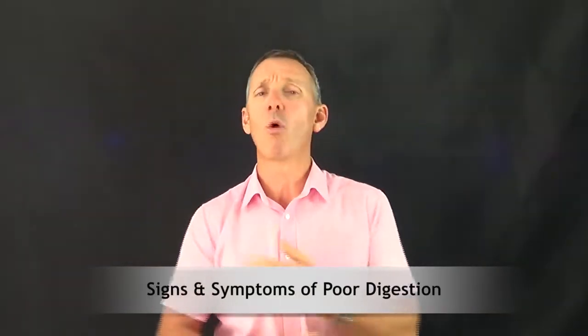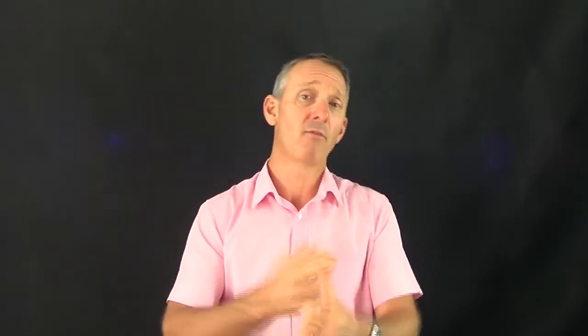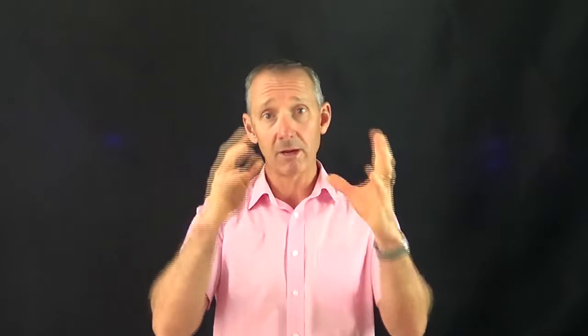Signs and symptoms of a poor digestive system are varied — there's quite a few of them. There can be things like constipation, diarrhoea, bloating, gas, abdominal pain, a different coloured stool other than brown — it should be a nice medium brown colour. If it's a different colour, like orange, tan, yellow, or green, that's obviously not a good digestive system. There can also be irritable bowel syndrome, colic, smelly stools, and smelly gases.